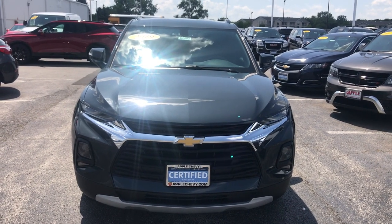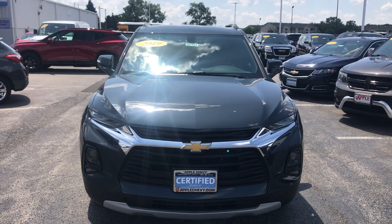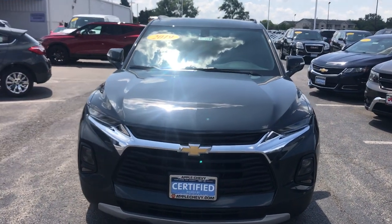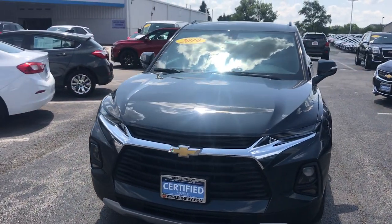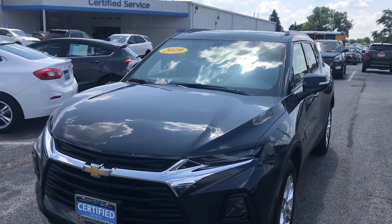Hey everyone, this is Johnny over at Apple Chevrolet in Tinley Park, Illinois. Today I'm standing in front of my certified pre-owned vehicle pick of the week, the 2019 Chevy Blazer.